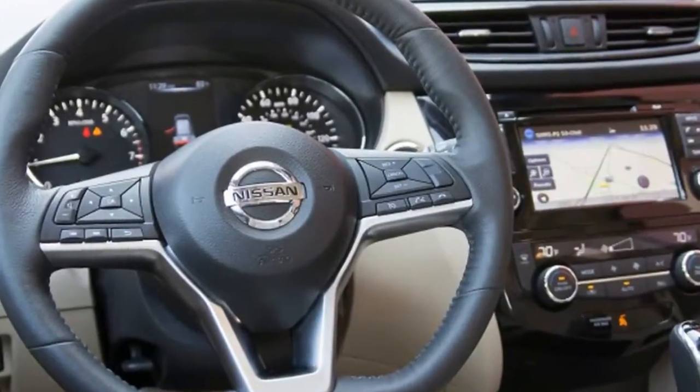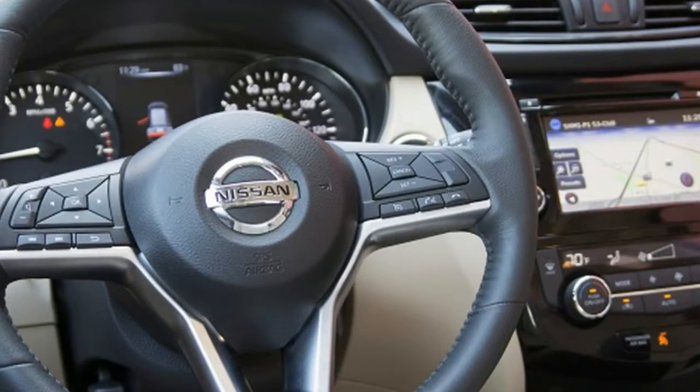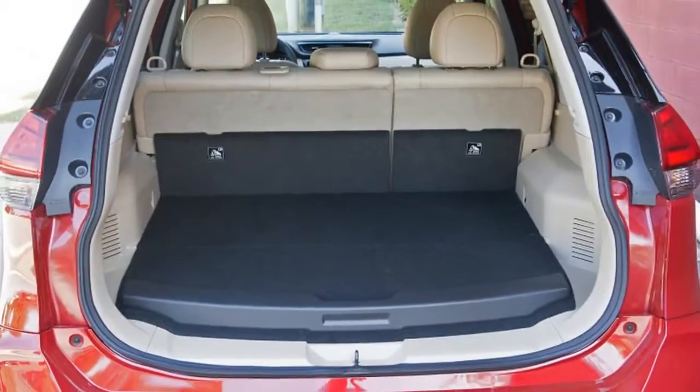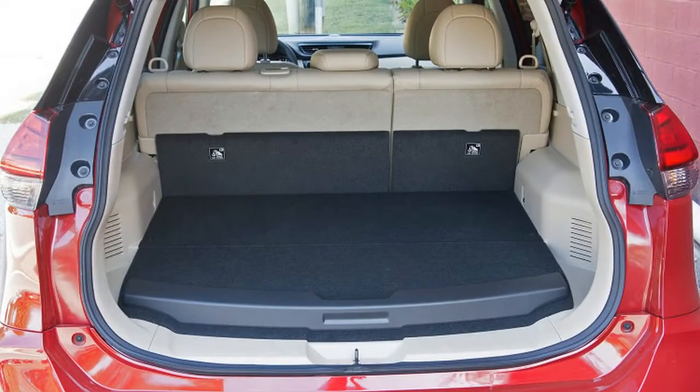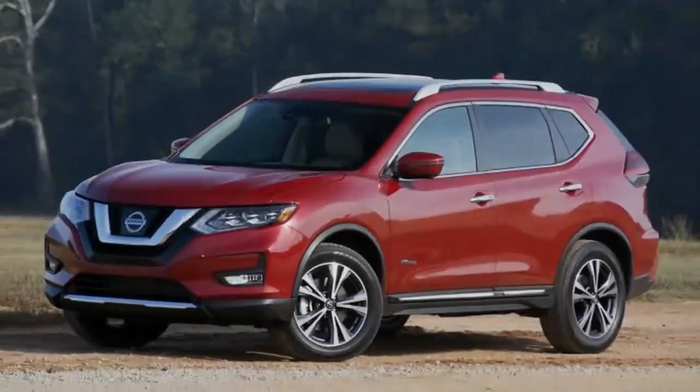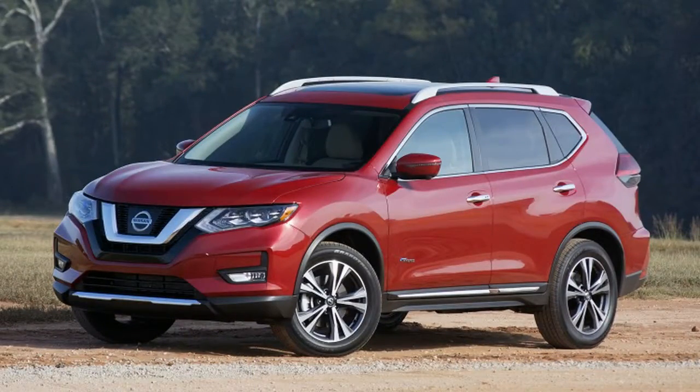The Rogue Hybrid stats aren't the problem. Nissan paired a 141 horsepower, 144-pound-foot 2.0-liter naturally aspirated 4-cylinder with a 30-kilowatt electric motor for a net output of 176 horsepower. That's more power than the 2.5-liter gas-only model. It sounds great on paper.